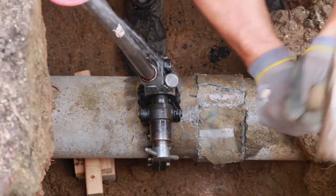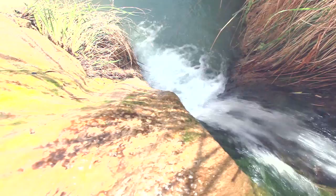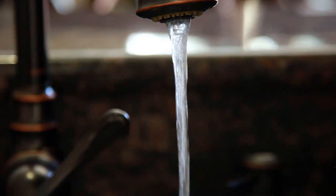Thanks to incredible water planning, infrastructure projects, and modern treatment, it is easy to take for granted the water we have. With the turn of a knob, it flows, it's safe, and it's clean.